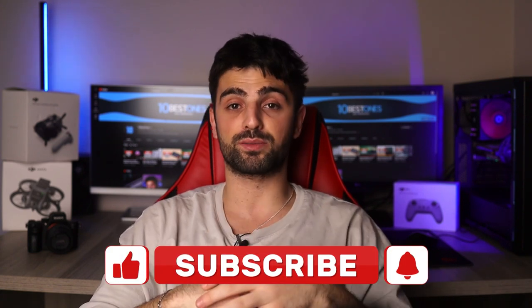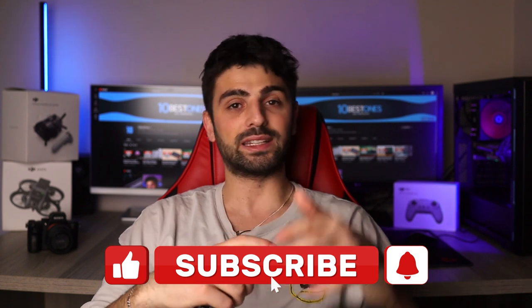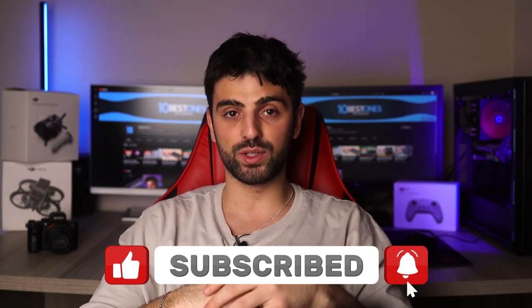Alright guys, thanks for watching and I hope you found this video helpful in choosing the best projector for your needs. Don't forget to like and subscribe for more tech reviews and recommendations. See you at the next one — peace out!